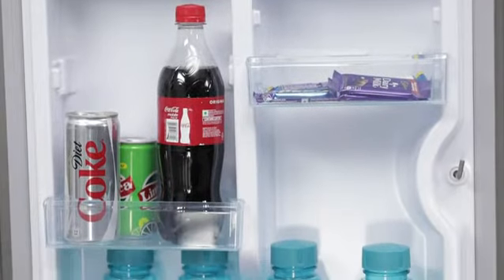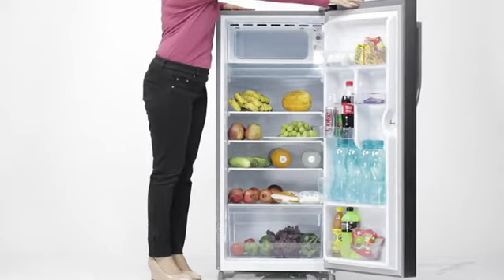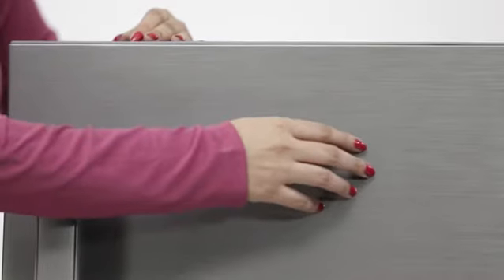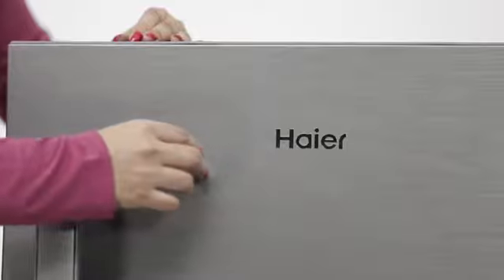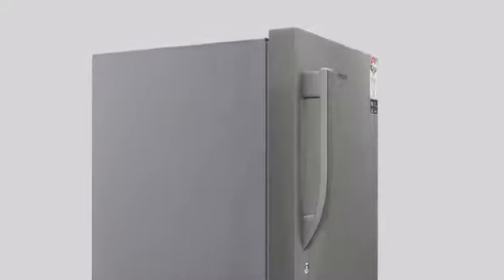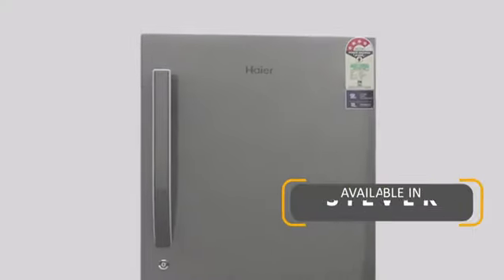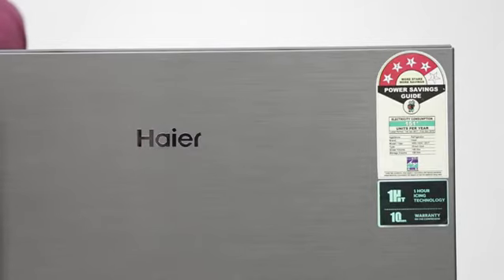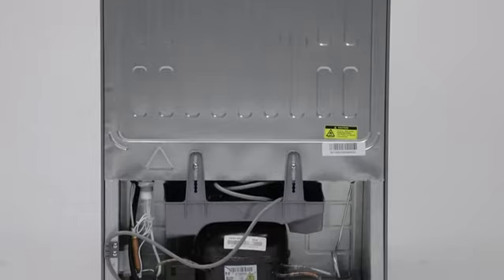Want to keep your child away from eating junk when you are not around, or ensure that your child does not fiddle with the refrigerator? Well, Haier has a formula for that as well. Its child lock feature solves it for you. It comes with a 10-year warranty, including 1 year comprehensive warranty and 9 years on the compressor.